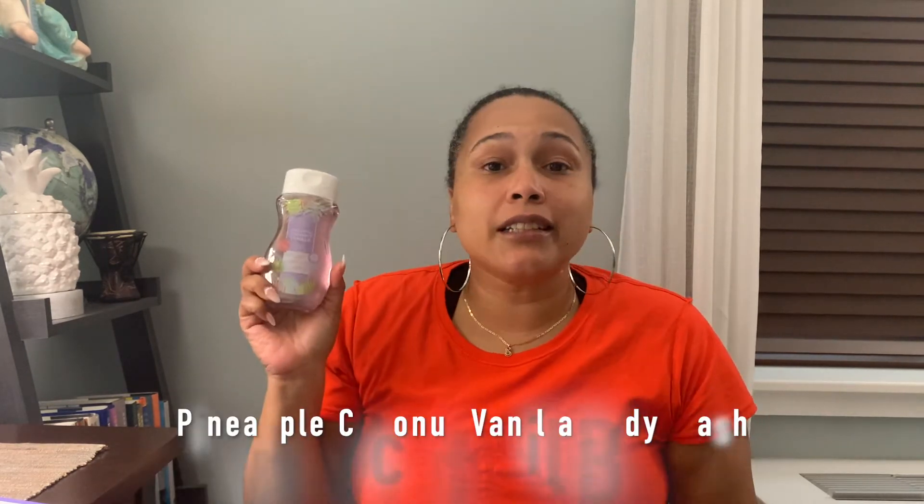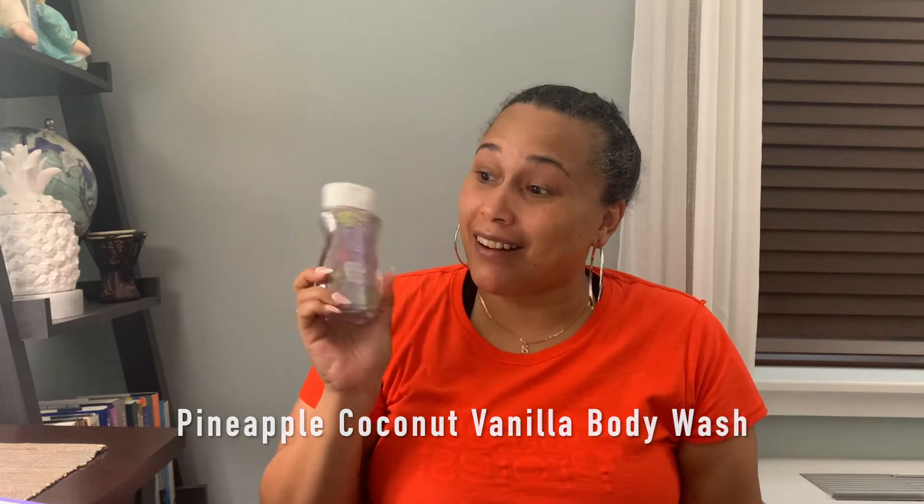Any of you that have gotten to smell this know it smells so good. There's also a Pineapple Coconut Vanilla Body Wash, so I could pair the two together and use the body wash — that is wonderful. Scentsy usually sends these packets to keep the wax from melting, so I'm pretty sure there's wax in here too.